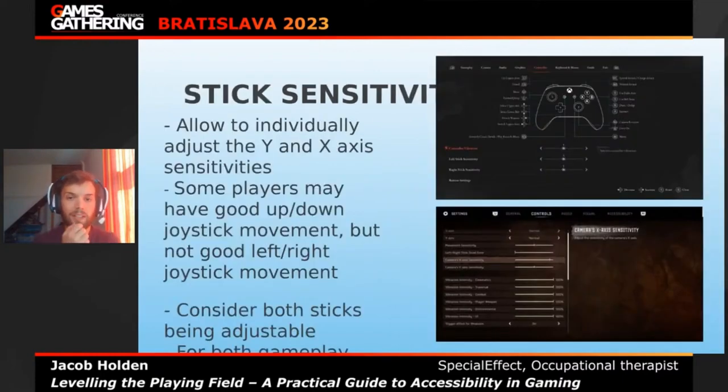For stick sensitivity, allow individuals to adjust both the Y and X axis sensitivities independently. Some people may have good up-down joystick movements but struggle left and right, which occurs across a wide variety of physical conditions. Giving players the ability to change both axes can be really useful, and this should apply to both joysticks — for gameplay and for menus as well.